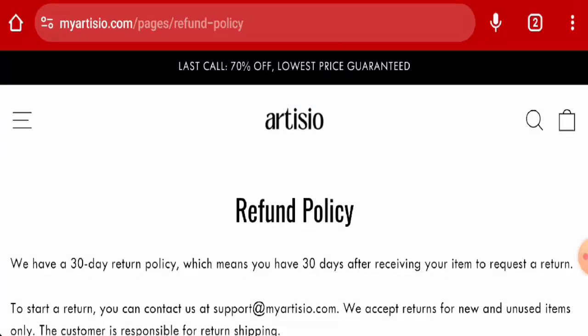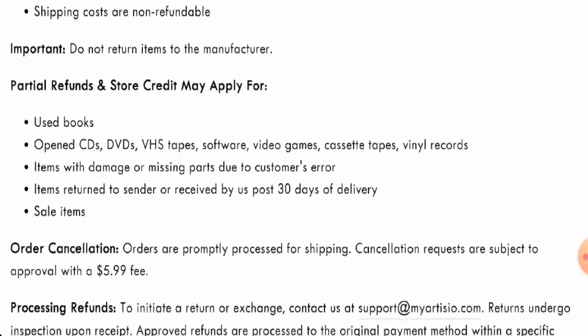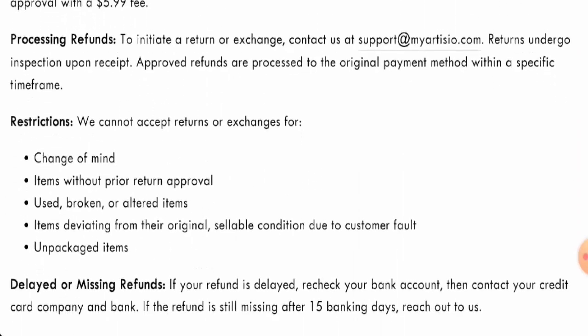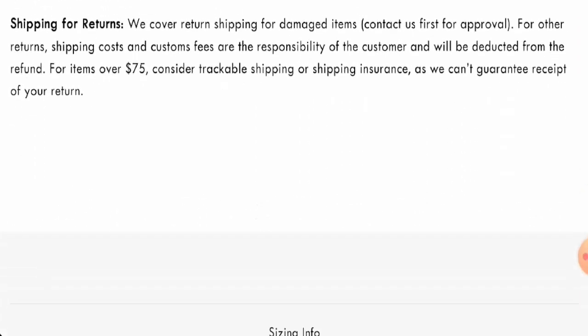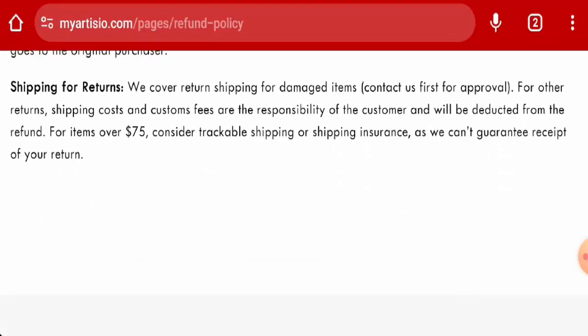Next, we're going to check the return and refund policy. If you wish to return your product, you have 30 days after delivery. Once approved, your refund will be sent to your original payment method. If you have return or refund issues, check our description area where you will find a link to help you solve your money issues.